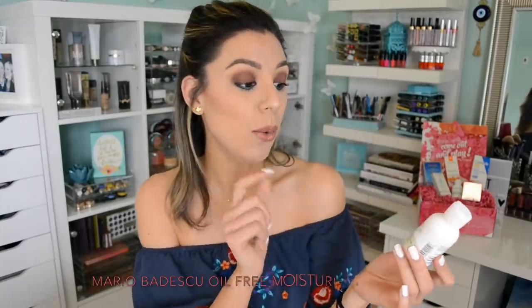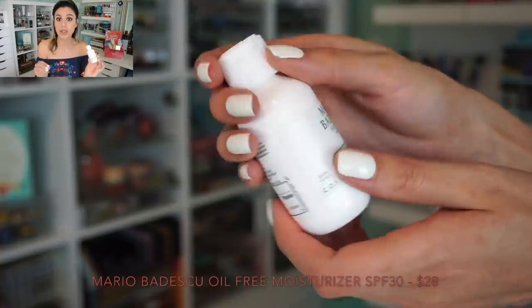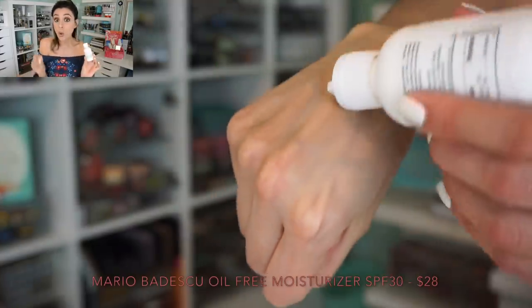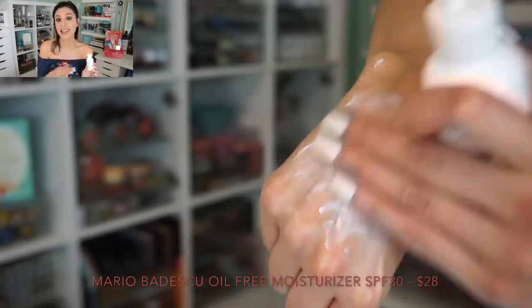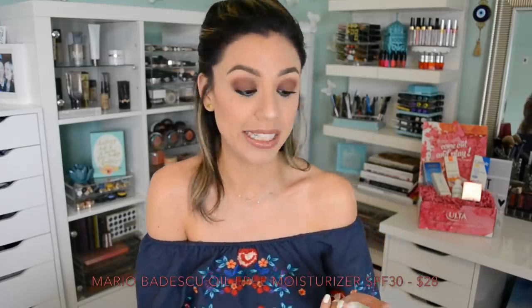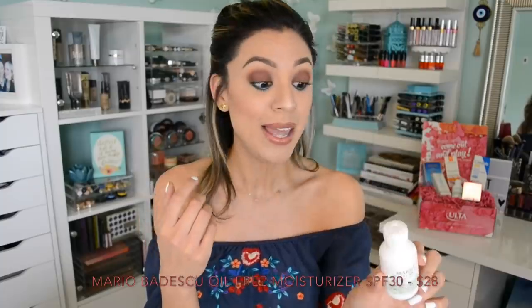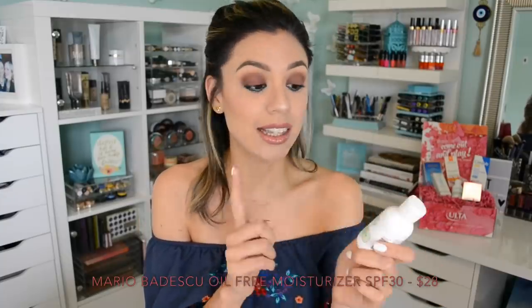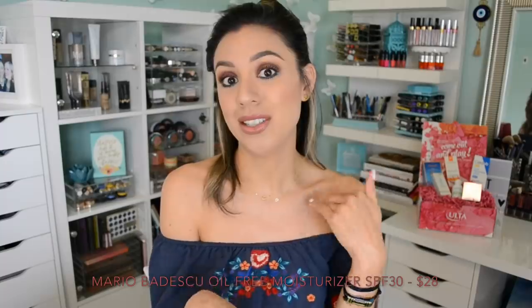My next product is from Mario Badescu and I have firsthand experience using this product. This is the oil-free moisturizer with a sun protection of 30. This is a great product for those of you that have combo to oily skin or acne-prone or blemish-prone skin. It's a really lightweight moisturizing sunscreen that also has green tea extract, which is going to help with blemishes and also has anti-aging properties. This is actually the sunscreen that my ex-husband used, and one time when I ran out of mine I started to use it.